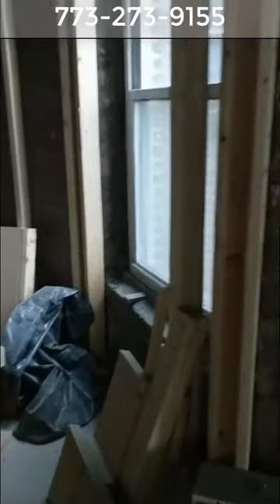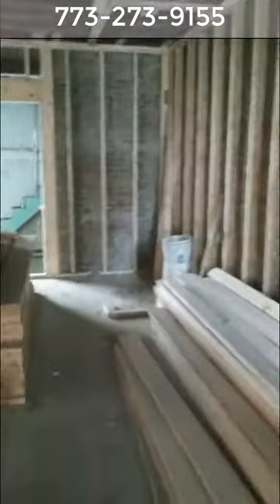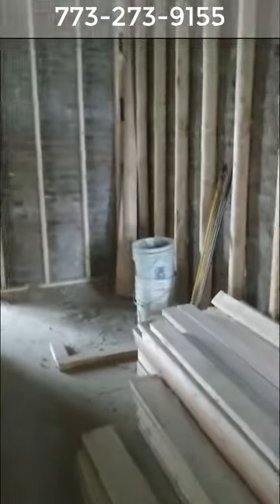This is the living room and dining room. You have a coat closet right here, stairs going down to the basement, and a powder room right there. This is going to be the dining room, and the kitchen is going to start from this angle wall right here, all the way down to a pantry at the end.